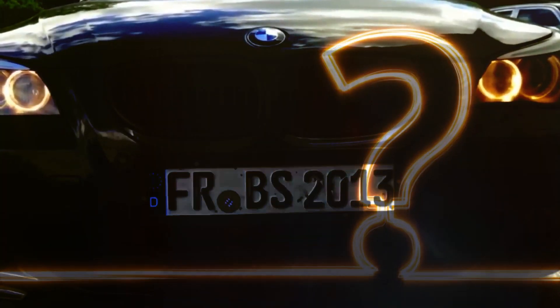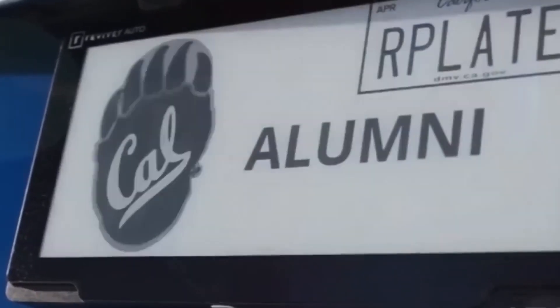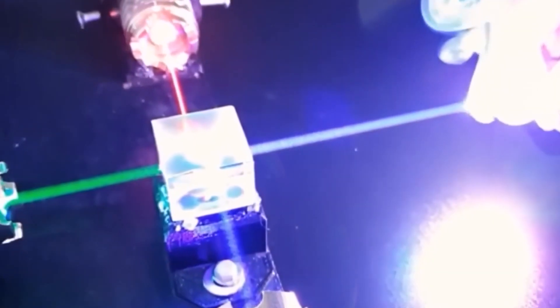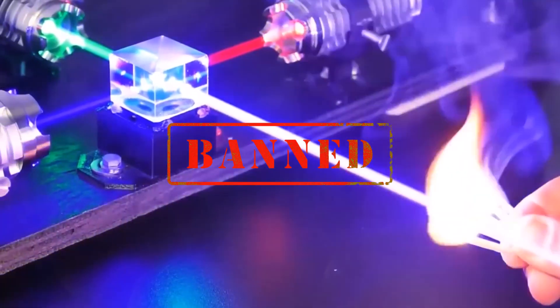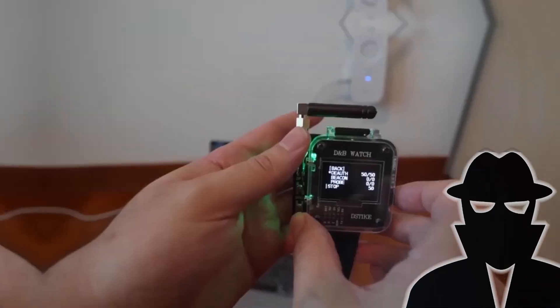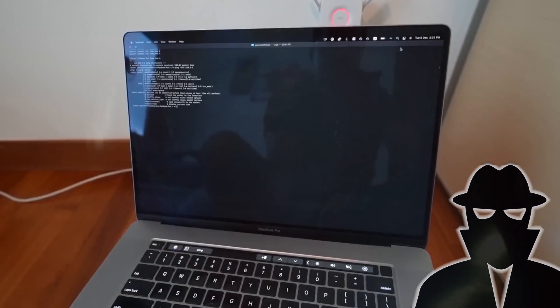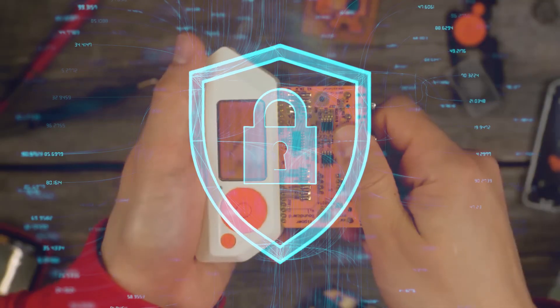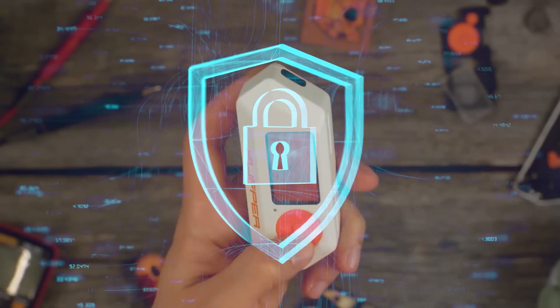Have you ever wondered what kinds of gadgets are too dangerous or too controversial to be sold openly? Today we're going to explore the shadiest corners of the tech world to uncover the top 10 banned gadgets that you can still get your hands on. From gadgets that can be used to break into cars to ones that can be used to spy on your neighbors, these devices are not for the faint of heart, so grab some popcorn and get ready to be amazed by what's out there.